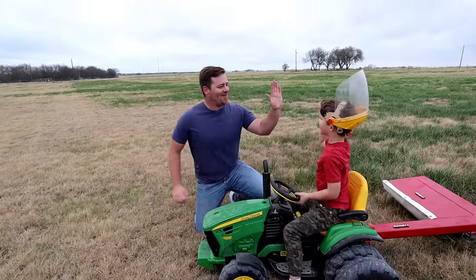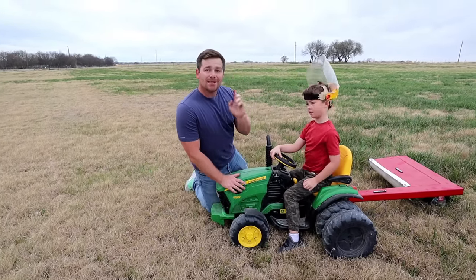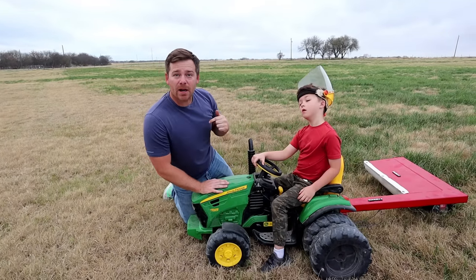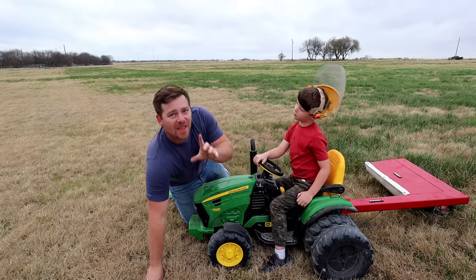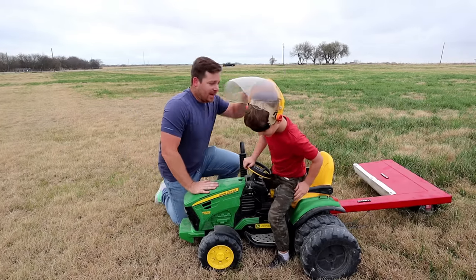Oh, Hudson, great job! I think we got enough hay to go feed the cows. What do you think? Yeah. So let's take our mower back to the farm, grab our trailer, and then we're going to come back, load it up with all the hay that Hudson just mowed, and go feed some real cows. You ready? Yeah. Take it back to the farm.